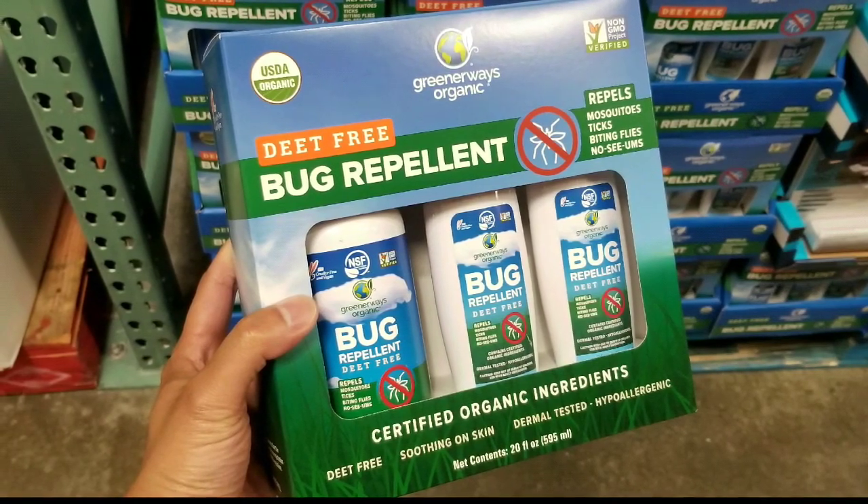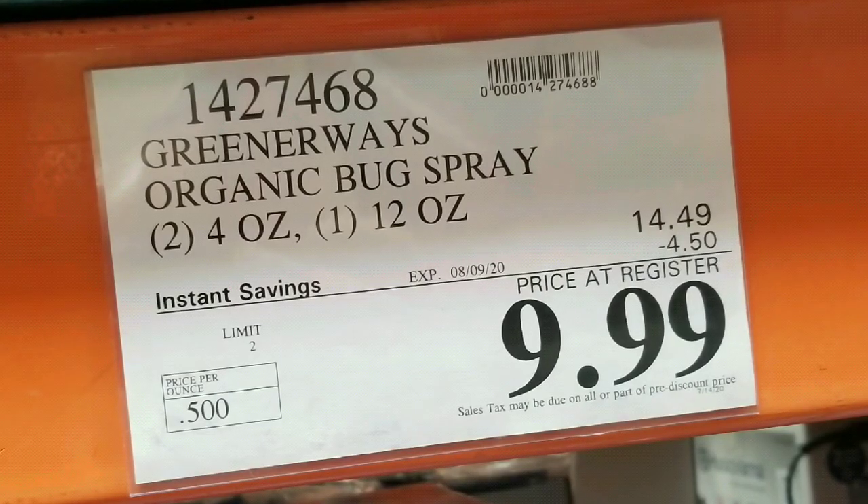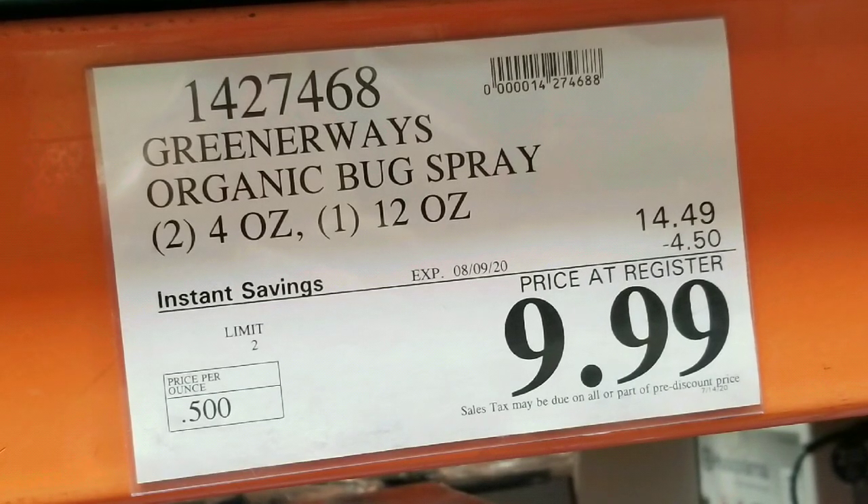Hey everyone, how's it going? If you're looking for DEET-free bug repellent at Costco today, they have the Greener Waze organic certified bug spray again.